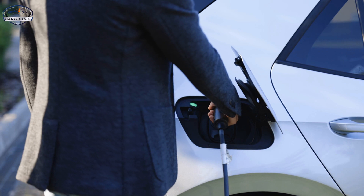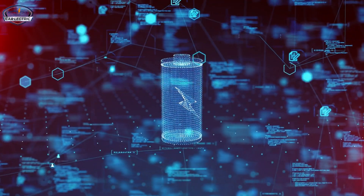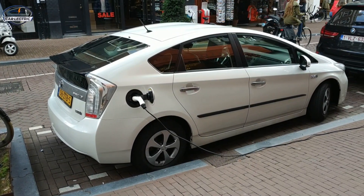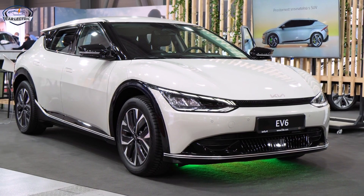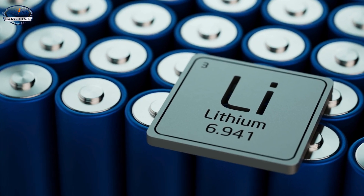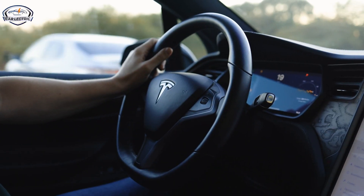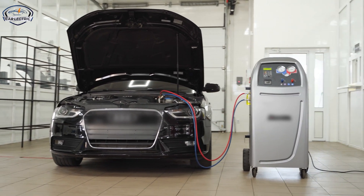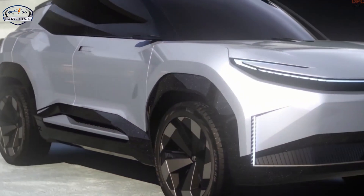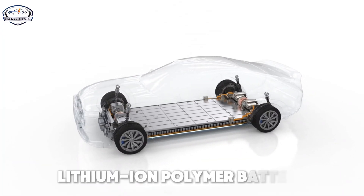Electric vehicles are no longer a niche market. They are rapidly becoming the future of transportation, and a huge part of that revolution is driven by advancements in battery technology. However, even with all the recent breakthroughs, one issue remains a sticking point: battery performance. Current EVs, including those from market leaders like Tesla, rely heavily on lithium-ion batteries. While these batteries have significantly improved in range and efficiency, they still face limitations — long charging times, high costs, and gradual performance degradation over time. This is where Toyota comes in, with two solutions that could solve these problems and redefine what EVs can do. Let's take a closer look at each battery Toyota is developing, starting with their upgraded lithium-ion polymer battery.